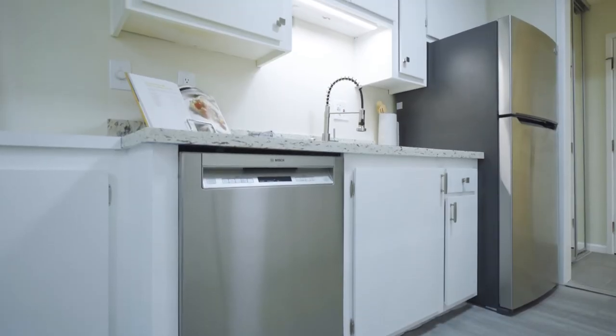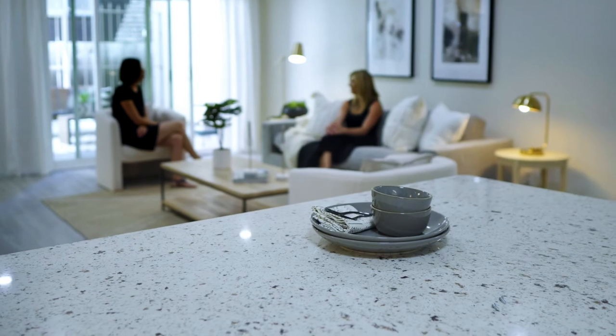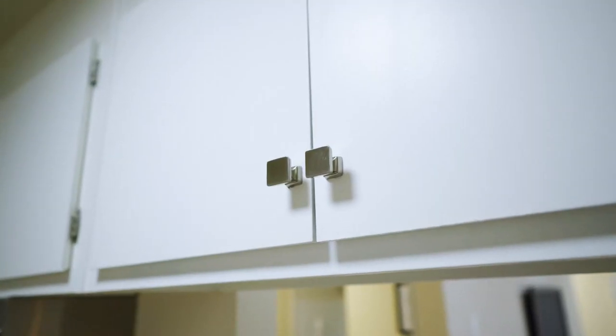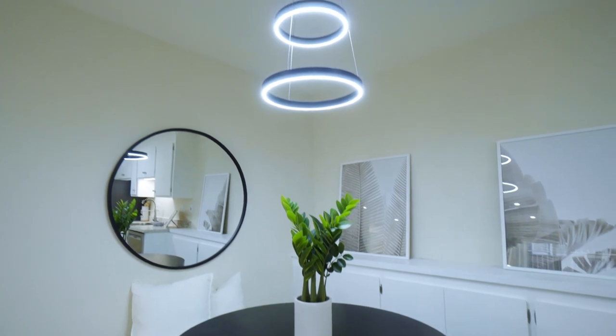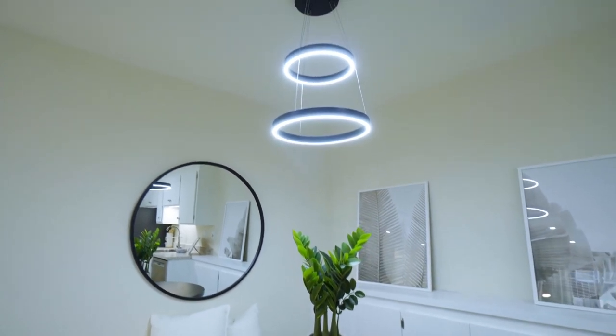Brand new are the stainless steel appliances, which pair beautifully with updated counters, brushed nickel cabinet hardware, and a designer faucet. An LED geometric chandelier is central to the home's modern personality.